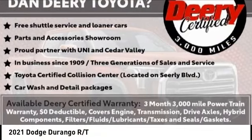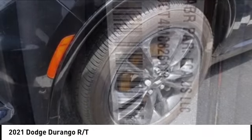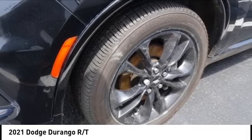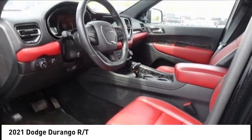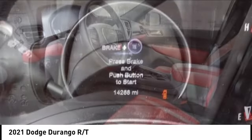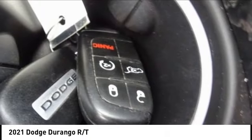Come test drive the 2021 Durango. The Durango allows you and your family to travel in style and comfort. It offers more interior room than most midsize SUVs and has an available third row of seating. Underneath are sturdy body-on-frame mechanicals and the option for a powerful V8 engine.